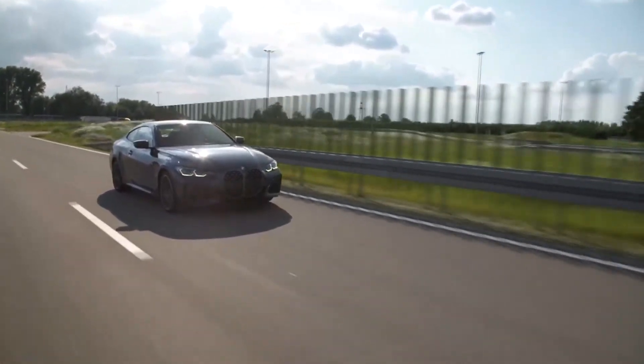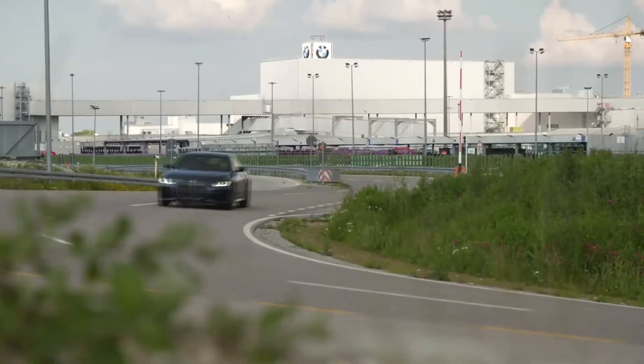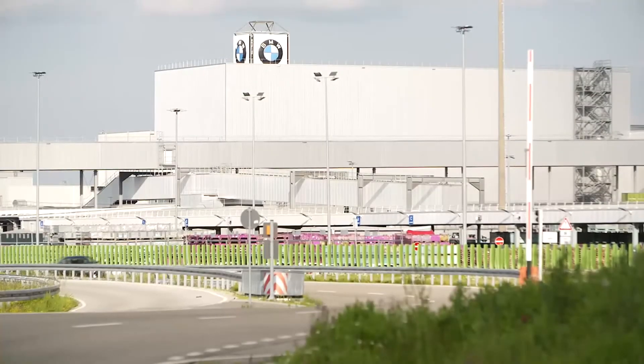The worldwide market introduction of the new BMW 4 Series Coupe will begin in October 2020, with prices starting at €45,800.